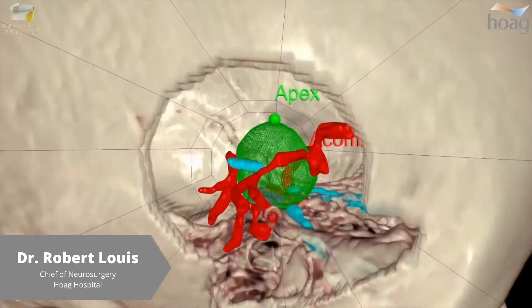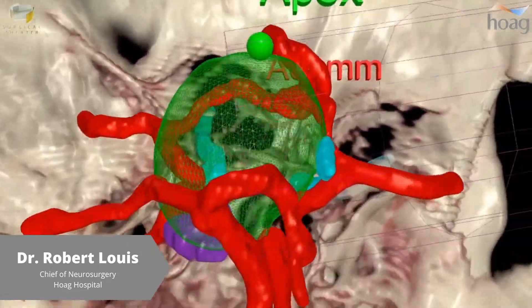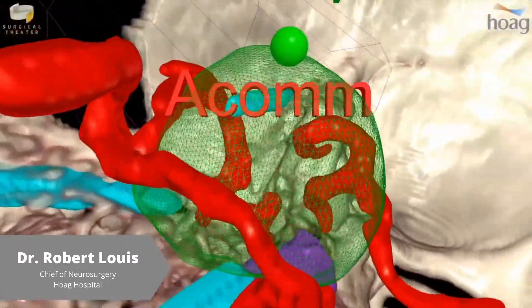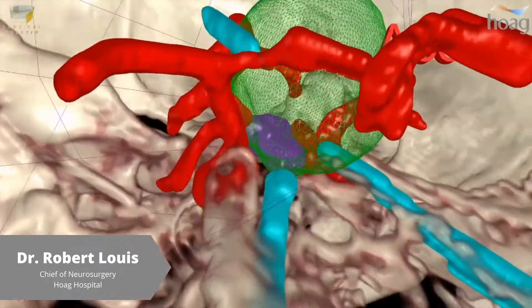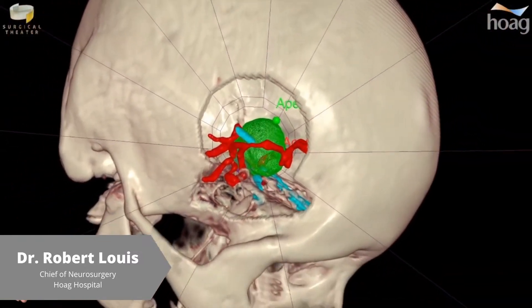There's absolutely no comparison when using 2D imaging as compared to the 360 VR. I'm sitting there delivering what is often terrible news, and when they see the VR, when they see the 360-degree image, they're blown away by it. Now the patient is truly engaged and is truly able to understand their own condition.